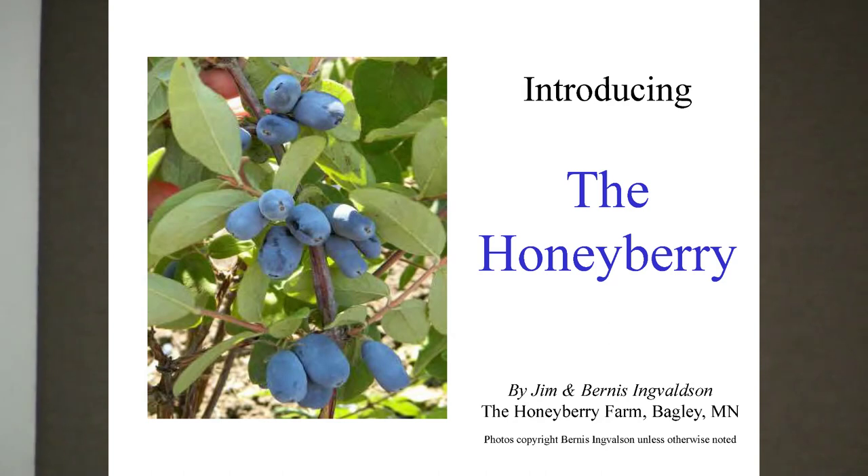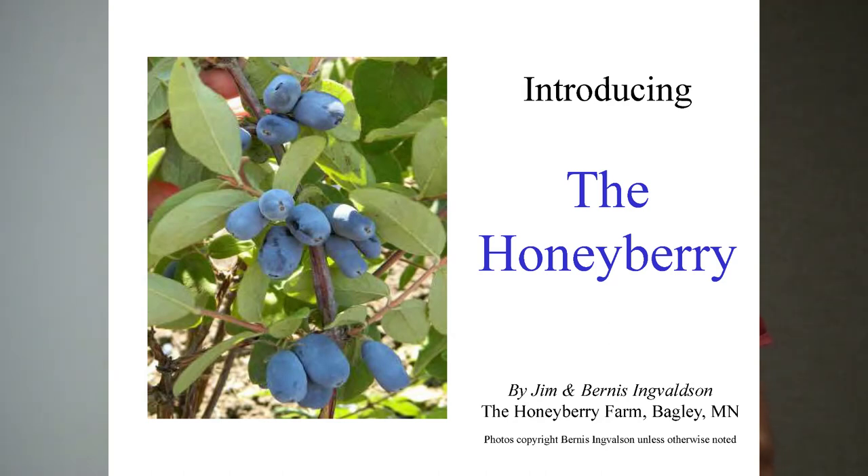So with that, I'm going to turn it over to Bernice and Jim. Thank you for that good welcome. Yes, we are the Honeyberry Farm. I'm Bernice and I am Jim Engwaldsen, and we are from Bagley, Minnesota, which is near Bemidji and close to Grand Forks, North Dakota. It's a pleasure to be here today, and I feel much at home with this cold, snowy weather.